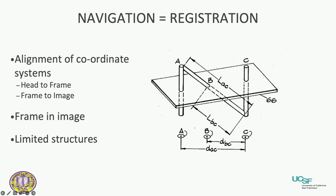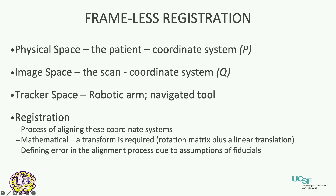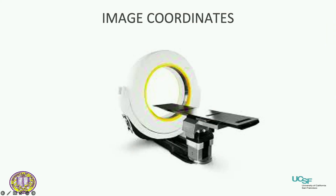Back when frames used to be bolted to patients and the frame had to be in the image to figure out where you were going, we've evolved into frameless navigation. Now we're trying to overlay the physical space, the image space, and the tracker space. That process of overlaying and maintaining accuracy of that overlay is the process of registration — and there's a mathematical transformation that allows that to happen.